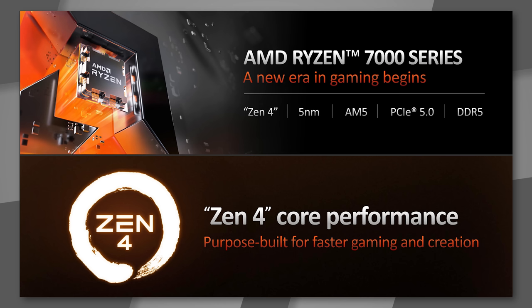AM4 doesn't support DDR5 simply because there aren't enough pins in the CPU. The new socket is LGA 1718 — 18 more than Intel's 12th Gen LGA 1700. The Zen 4 architecture is on TSMC's 5 nanometer process, a fourth-generation FinFET 3D FET technology, on AM5 with PCIe 5.0 and DDR5.